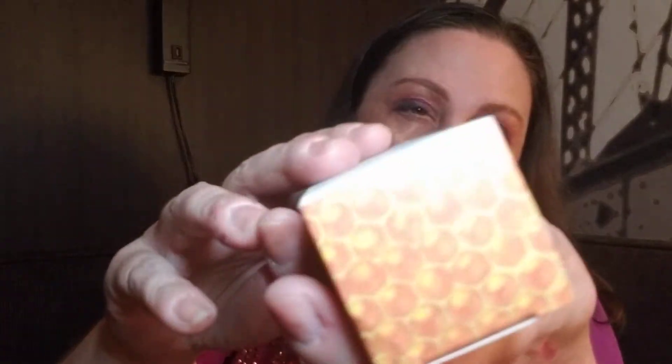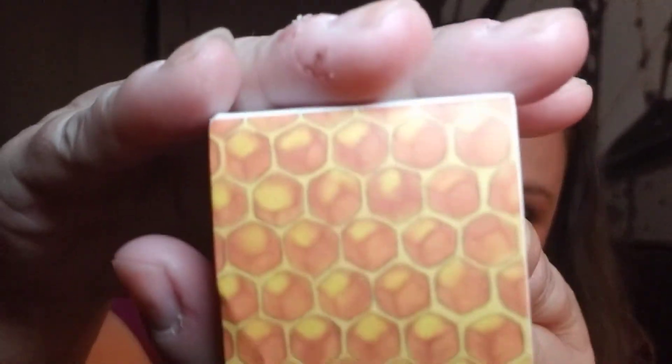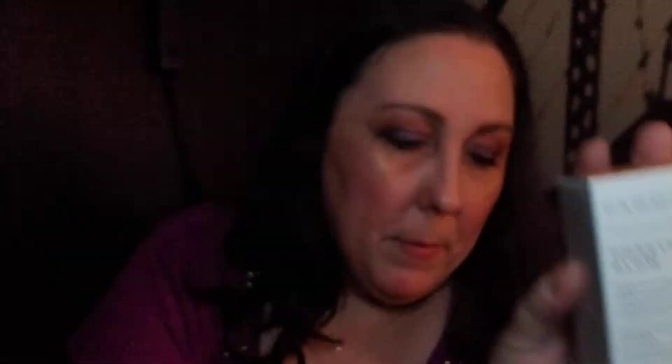I'm sure it's a wonderful product, but it even has honeycomb on it. So yeah — give it away. It does say it is cruelty-free.